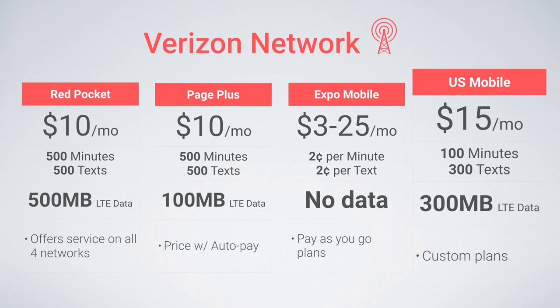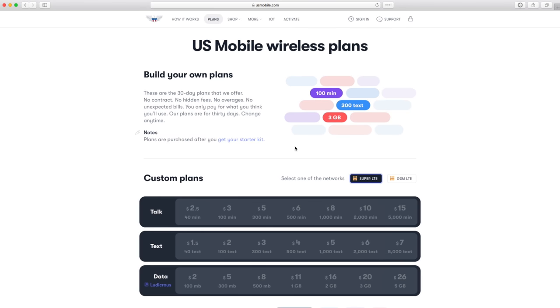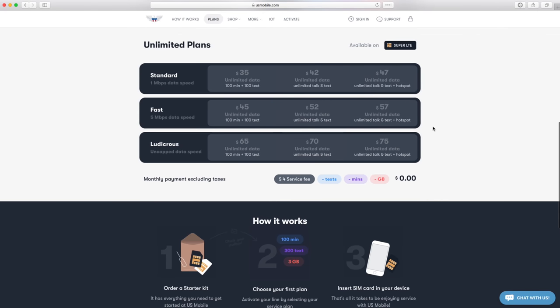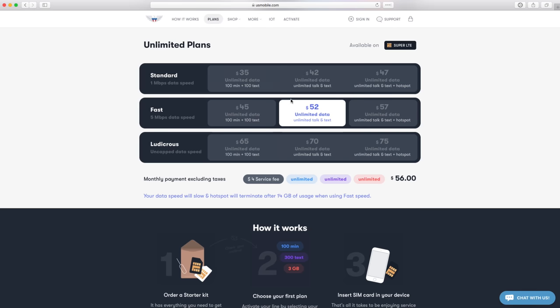US Mobile also offers great, affordable, and completely customizable plans on the Verizon network. They just launched their Super LTE SIM, which uses the Verizon network for coverage, and you can choose the exact amount of minutes, texts, and data you want. You can also choose to do just talk, or just text, or even just data and use something like Google Voice and Hangouts for essentially unlimited talking and text. Additionally, US Mobile offers the most affordable unlimited plans on the Verizon network, starting at just $35 a month with different data speeds and hotspot features.